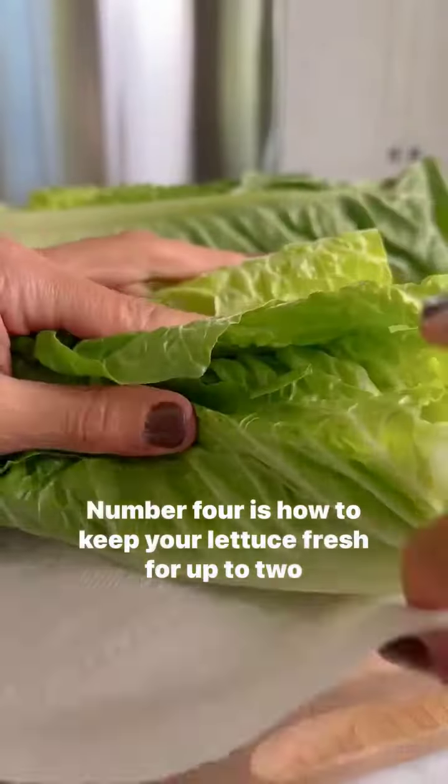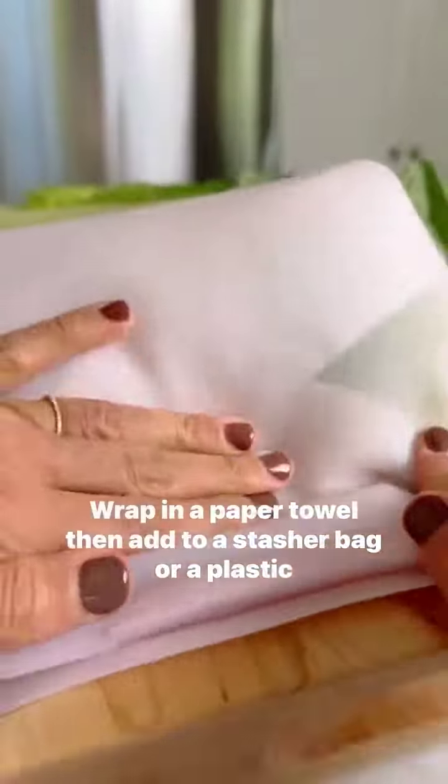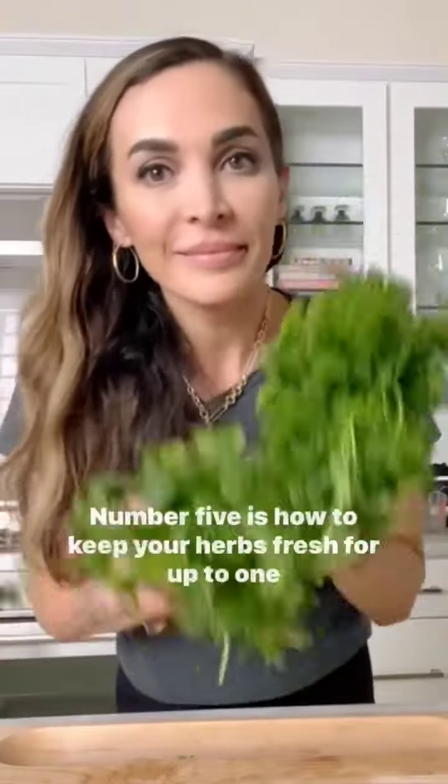Number four is how to keep your lettuce fresh for up to two weeks. And the key is not to wash it until you are going to use it. Wrap in a paper towel, then add to a stasher bag or a plastic bag and refrigerate.